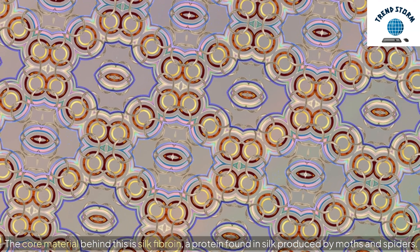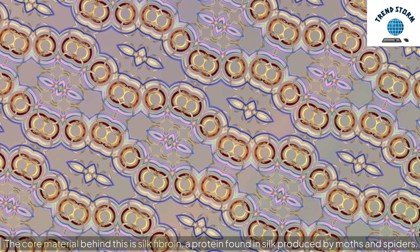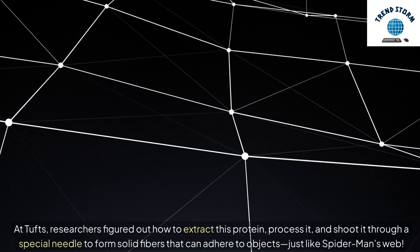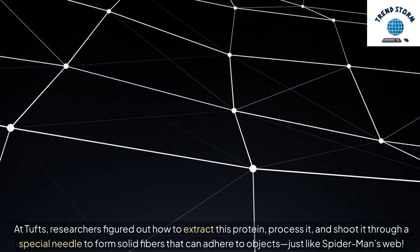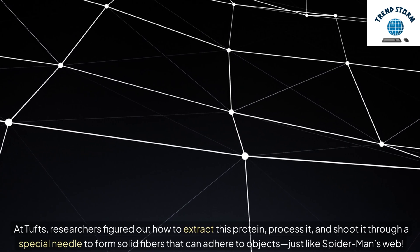The core material behind this is silk fibroin, a protein found in silk produced by moths and spiders. At Tufts, researchers figured out how to extract this protein, process it, and shoot it through a special needle to form solid fibers that can adhere to objects — just like Spider-Man's web.